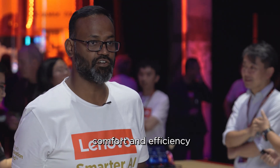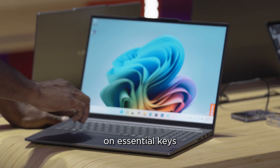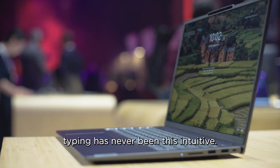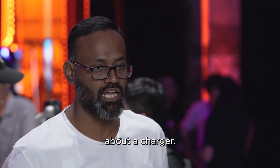Experience unparalleled comfort and efficiency with the redesigned keyboard, featuring tactile markers on essential keys and dedicated hotkeys to bring up Co-Pilot access — typing has never been this intuitive. And with a robust 84-Wh battery, power through your day without ever worrying about the charger.